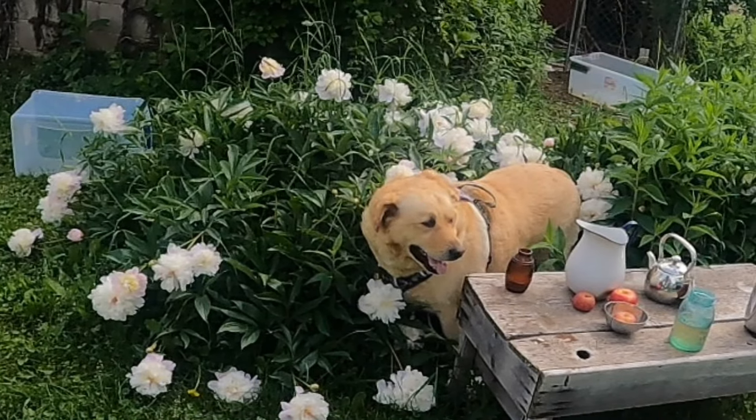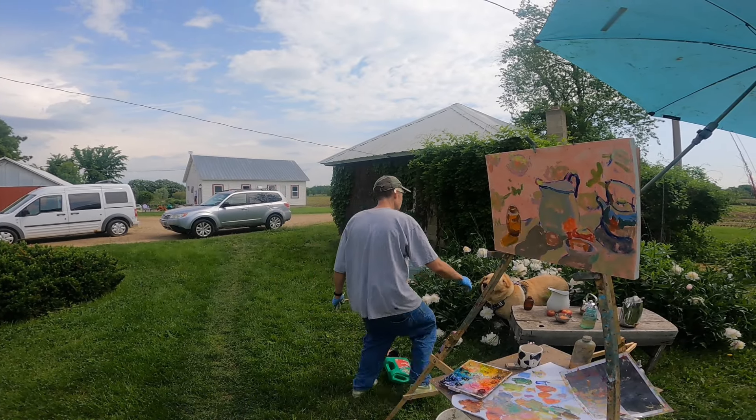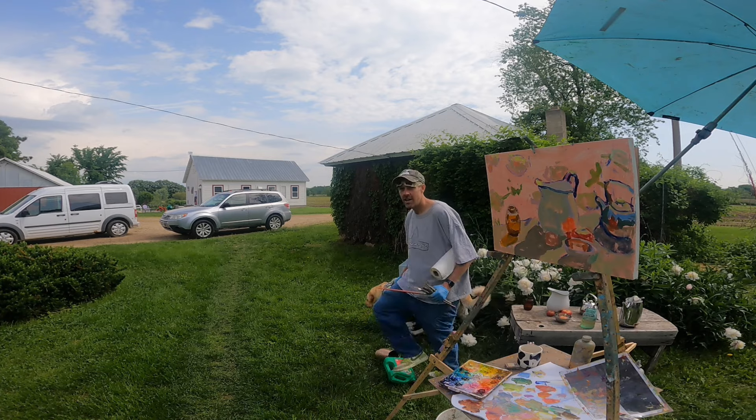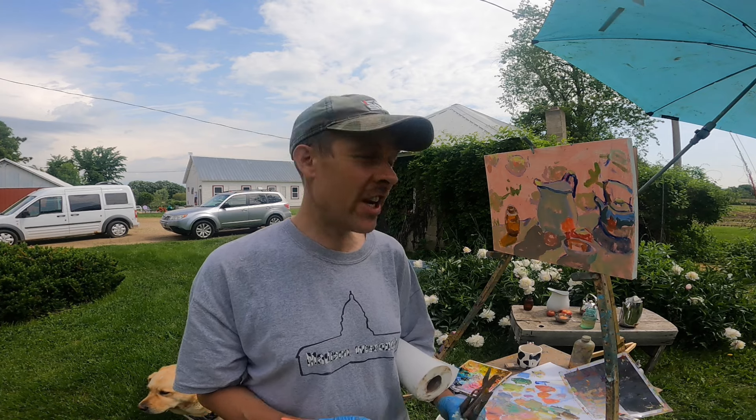Look at this — my dog is walking through the peonies right now. I'm dealing with weather, clouds, wind, changing lighting effects, and now I'm dealing with my dog walking through my still life.